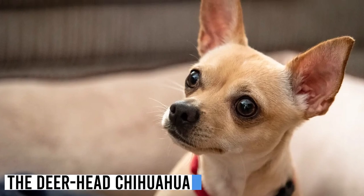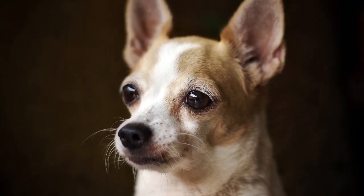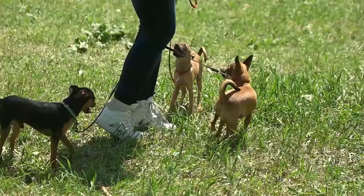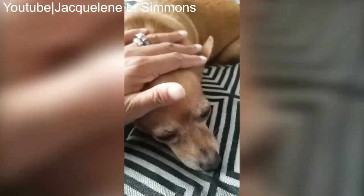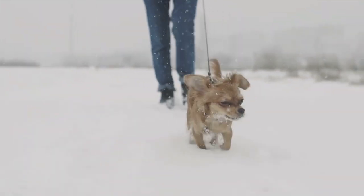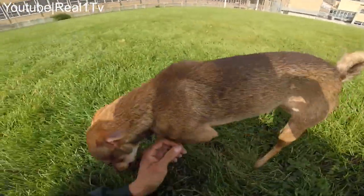Last but not least, let's explore the Deer Head Chihuahua. This type gets its name from its head shape, which is said to resemble that of a deer. Deer Heads have a flatter skull and a longer, more tapered muzzle compared to Pear Heads and Apple Heads. Their eyes are typically larger and more expressive, giving them a captivating appearance. Deer Heads are often described as playful and adventurous, with a lively disposition and a love of exploring their surroundings.